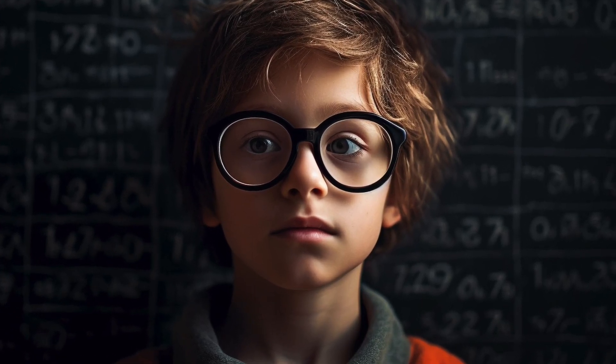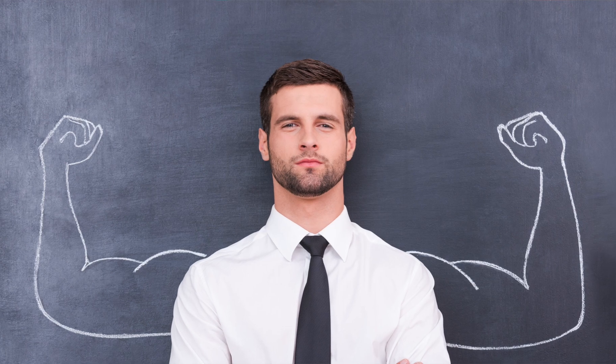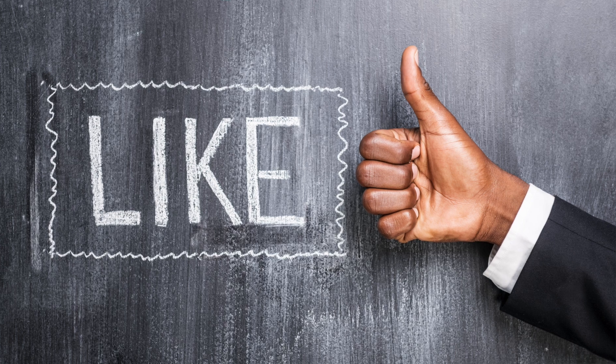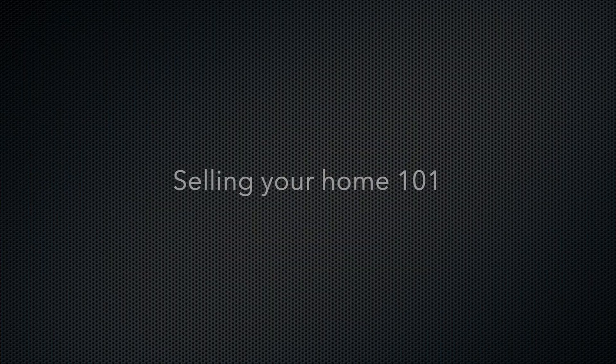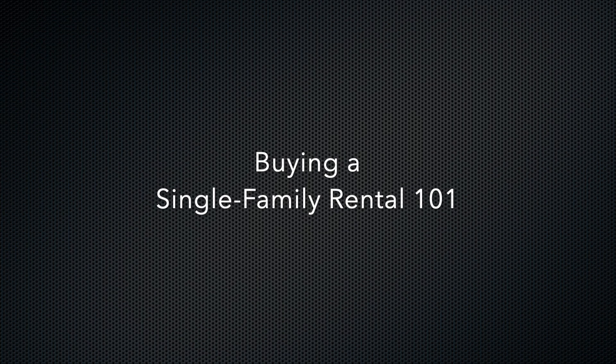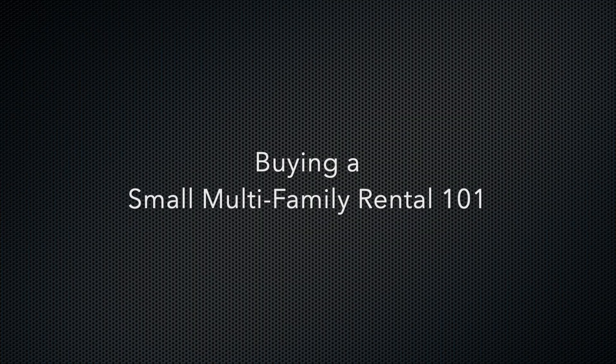And that's a wrap on closing costs and what to expect at closing. I hope this video has demystified the process and helped you feel more prepared for this final step in your home buying journey. If you found this video helpful, be sure to give it a thumbs up — it really helps with the YouTube algorithm. Subscribe to Learn Wealthy for more real estate, investing, finance, and macroeconomics content. Hit the bell notification for upcoming series like Selling Your Home 101, Buying a Single Family Home Rental 101, Buying a Small Multifamily Rental 101, and many more. I'll see you in the next video.